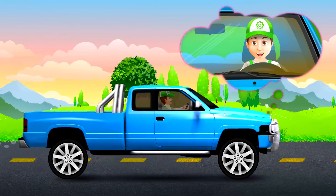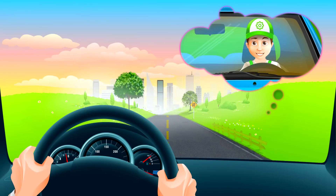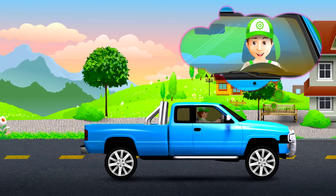Hello friends! Today I am driving a blue pickup truck to the city. Do not worry, my favorite car is not broken. I just need a car with a large trunk.